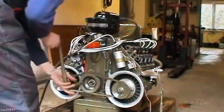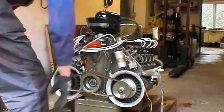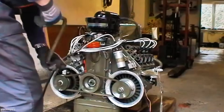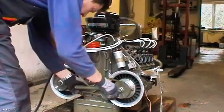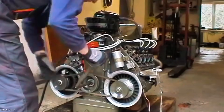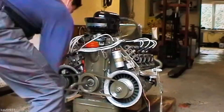The Tatra 603 isn't just a car — it's a Cold War oddity on wheels. Hand-built in Czechoslovakia and reserved strictly for high-ranking officials, this sleek machine is powered by a rear-mounted, air-cooled V8 engine. Yes, a V8 in a government sedan, cooled by air, not water. It growled softly but pulled with purpose, cruising socialist highways with unexpected grace and engineering bravado.